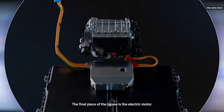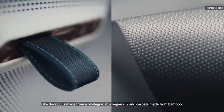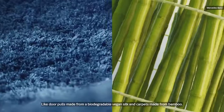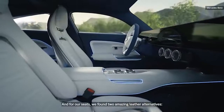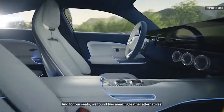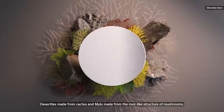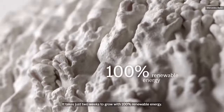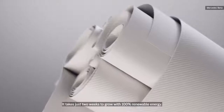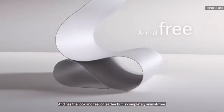The final piece of the jigsaw is the electric motor. Our inspiration is a more balanced relationship with nature — like door poles made from a biodegradable vegan silk, and carpets made from bamboo. And for our seats, we found two amazing leather alternatives: Desertex, made from cactus, and Milo, made from the root-like structure of mushrooms. It takes just two weeks to grow with 100% renewable energy, and has the look and feel of leather, but is completely animal-free.